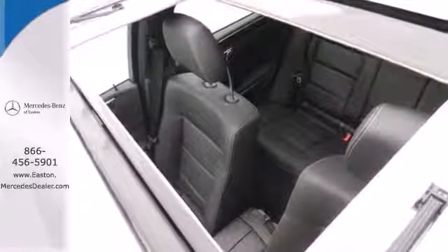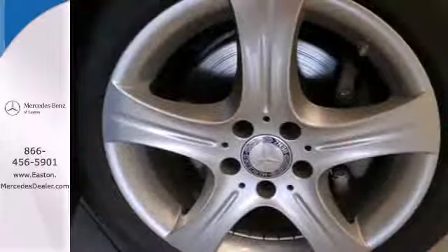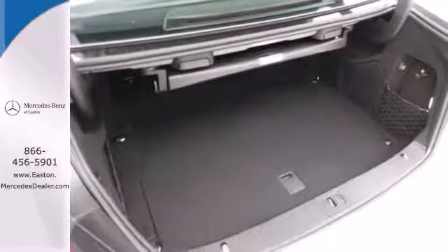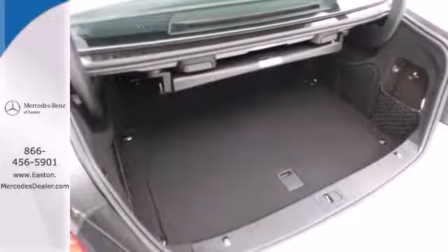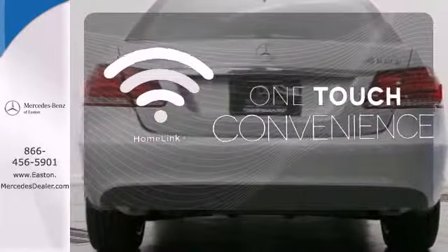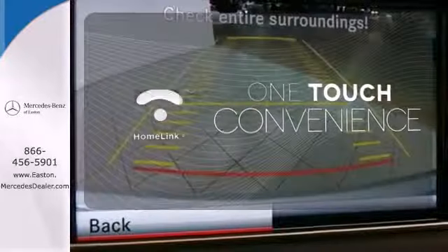It has dual exhaust, rain-sensing wipers, a power moonroof and heated mirrors. It also boasts a CD player with MP3 decoder, climate control and garage door transmitter with Homelink — one touch makes your arrival as welcoming as if you'd never left.